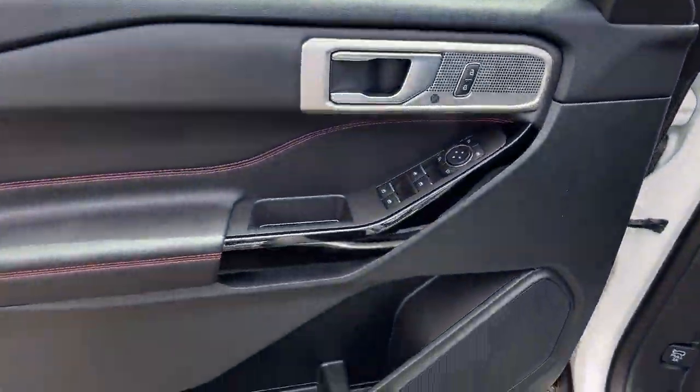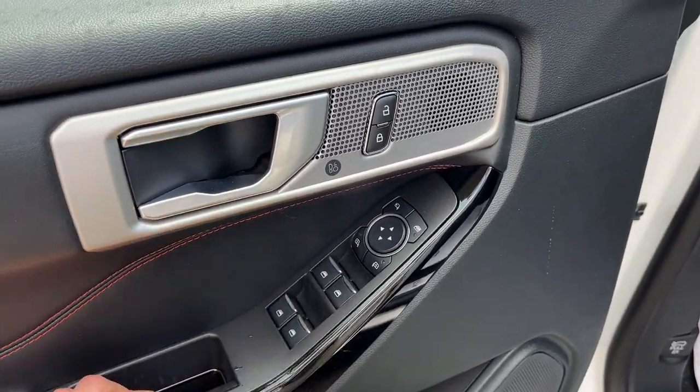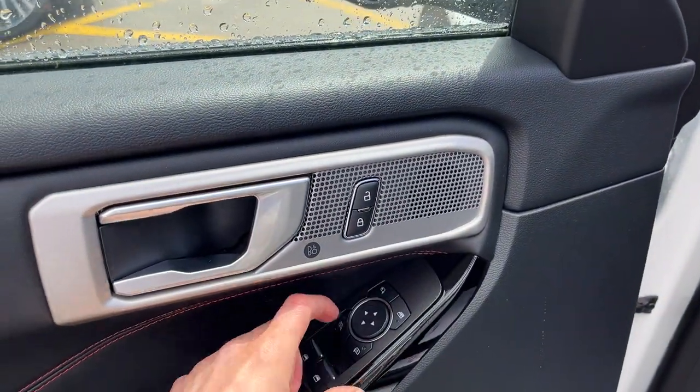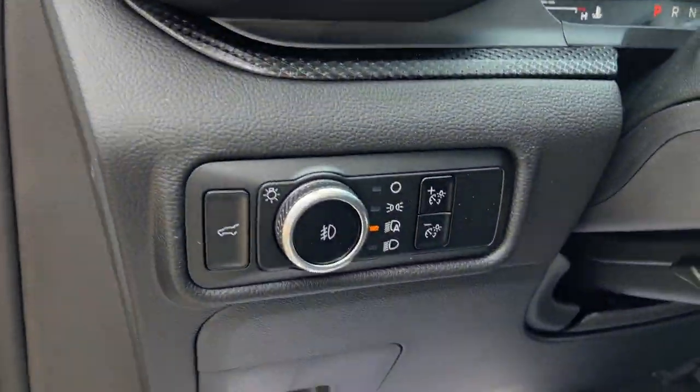You do have your keyless entry keypad there. Plenty of storage in the driver door here. Power windows and locks, of course. Power glass, adjustable mirrors with blind spot monitoring — they're heated and also power folding. You do have a really nice B&O audio system in here, and automatic headlights of course.